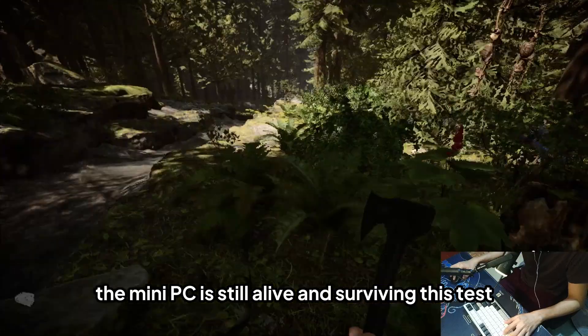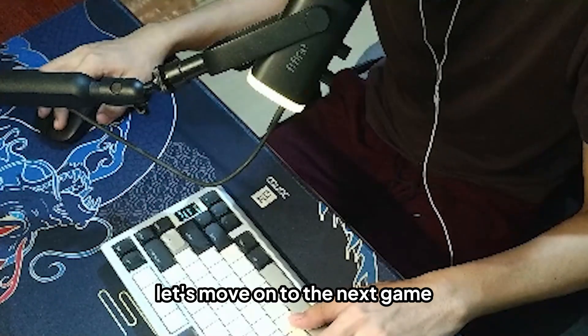The mini PC is still alive — surviving this test. That's pretty cool. Let's move on to the next game.